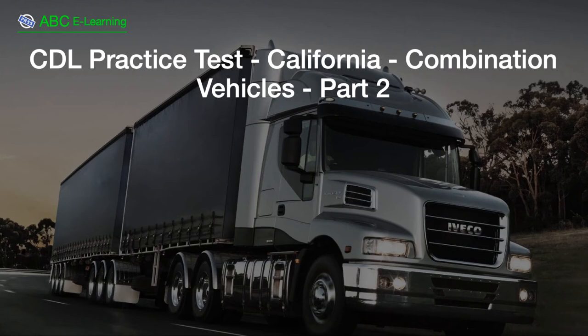CDL Practice Test, California, Combination Vehicles, Part 2.